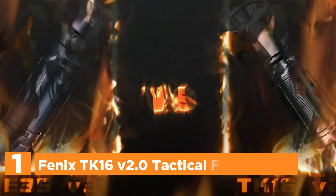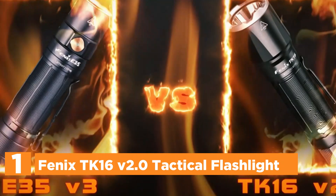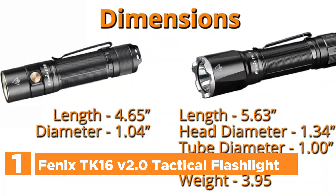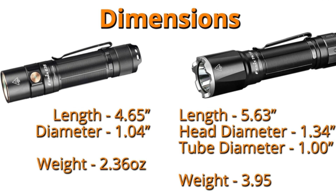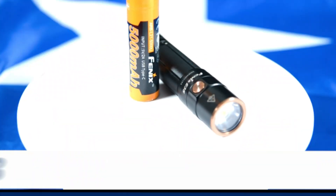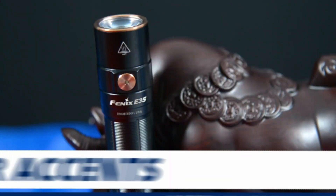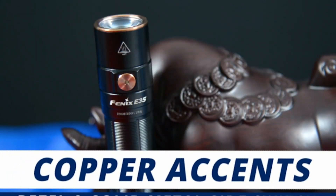The top pick on our list is the Phoenix TK16 Version 2.0 Tactical Flashlight. The Phoenix TK16 Version 2.0 is a revamped version of its popular predecessor, boasting an impressive array of features. With a staggering maximum output of 3,100 lumens and a remarkable throw distance of up to 415 yards, this compact torch is a force to be reckoned with.